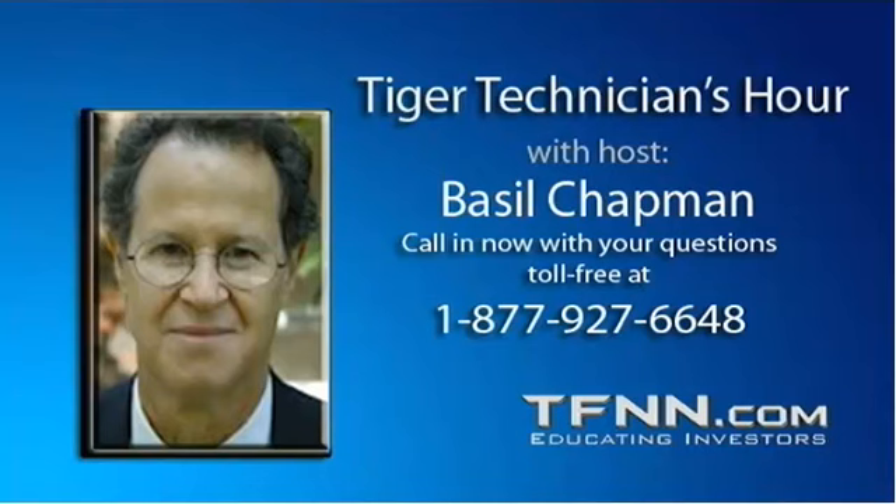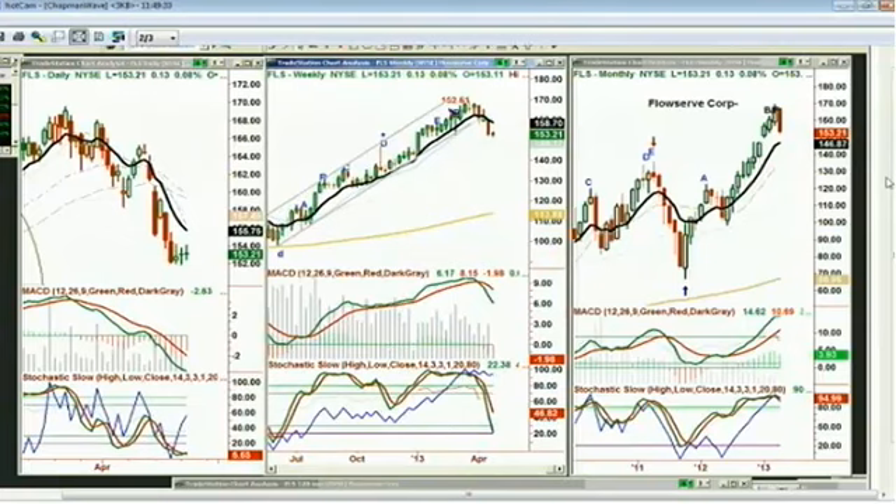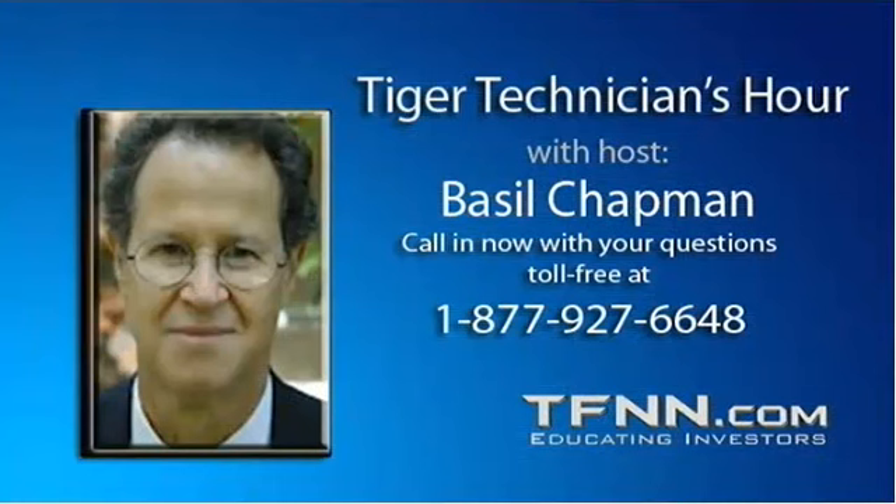Let's go to Mohamed in Glendale, California. He wants to look at FlowServe, FLS. He doesn't have a position — just looking at it. Over the last couple of days there have been some dojis at the bottom, and he's wondering if it continues to slide down or is going to bounce. I think you've got a really good question. We're going to look at FLS — that's FlowServe Corp, trading at $153.21, only up $0.13 after a terrific dive to the downside.